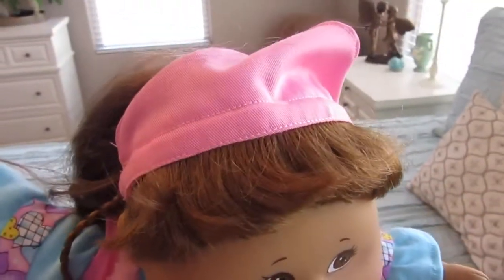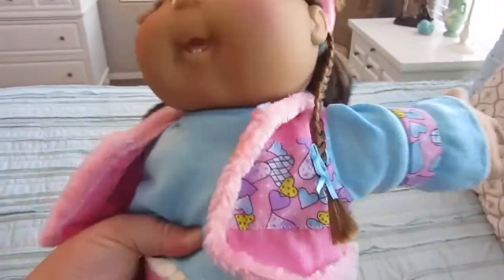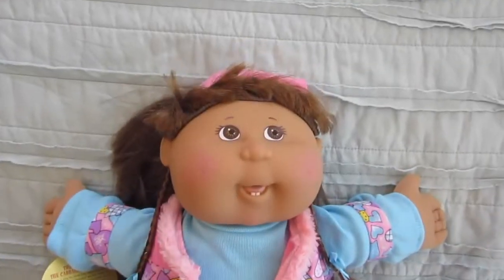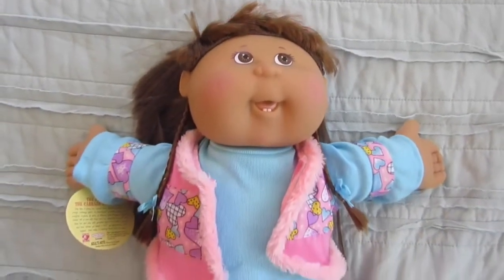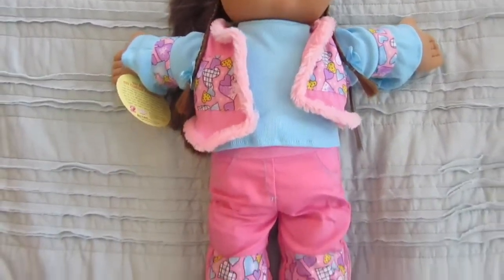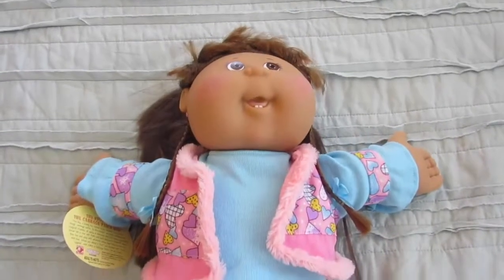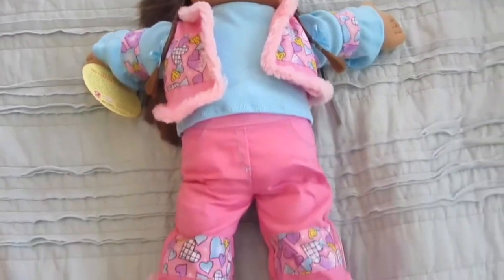It's so cute on her, I'm not going to take it off. See her cute pink vest. I bought her from somebody on Amazon and I love her. See her clothes — they're just adorable. She seems a little bit bigger than the Cabbage Patch dolls that they make now.